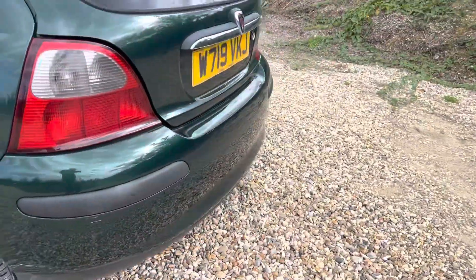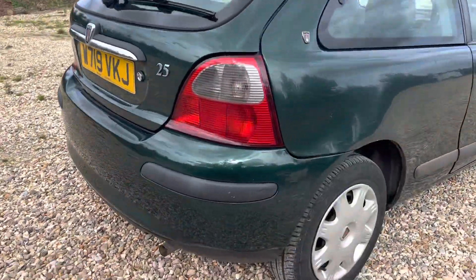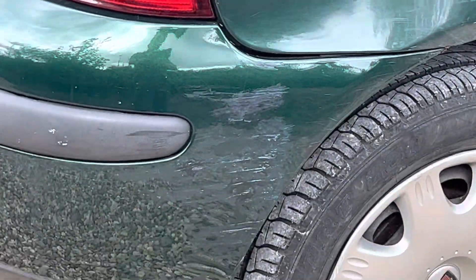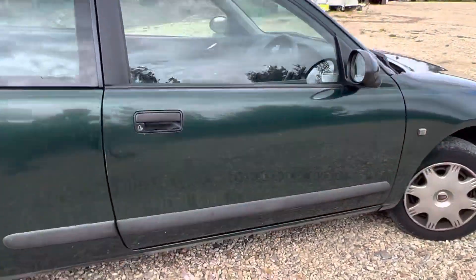Working our way around, it's all pretty much the same — the previous owner probably wasn't the best driver in the world. A couple of scrapes on that rear bumper, and he's tried to repair it himself. There's scratches and scrapes going down the whole thing, I'll be honest with you.